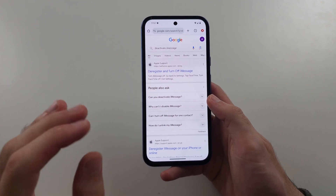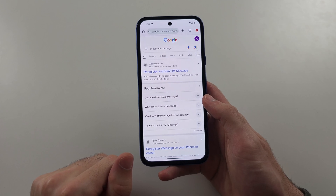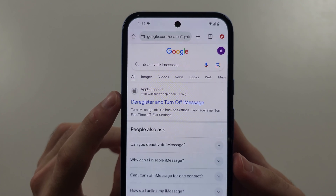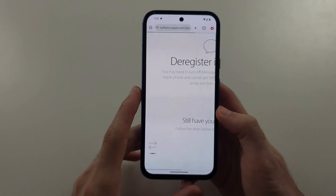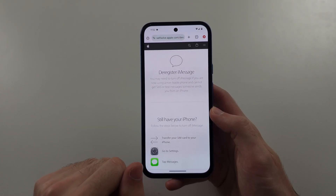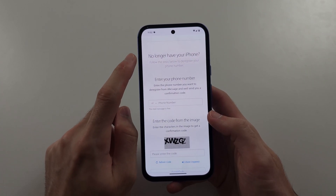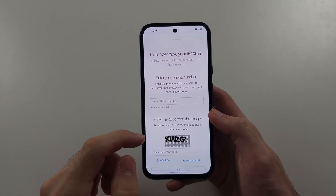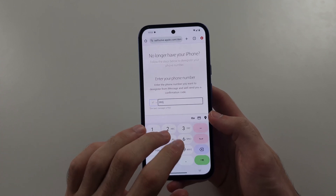If the messages are not showing at all, even in the Messages app, you need to locate on Google 'Deactivate iMessage' and then open the Apple official website. We see 'Deregister iMessage' — scroll all the way down. We see 'No longer have your iPhone' and then enter your phone number. This is Apple's official website, it's safe to do.